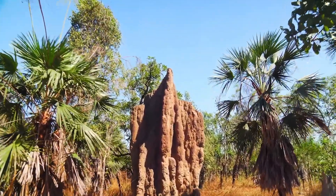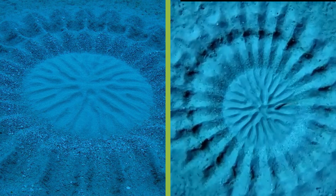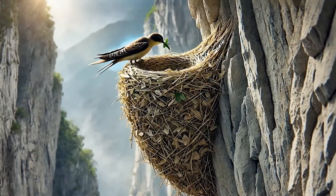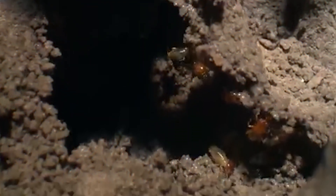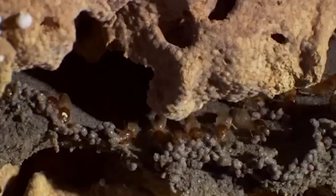Have you ever seen a skyscraper built by insects or a perfect geometric pattern crafted underwater by a fish? It might sound impossible, but in the wild, it's just another day on the job. Nature's greatest engineers don't wear hard hats — they wear fur, feathers, shells, and scales. These animals don't just survive; they design using instinct honed over millions of years.